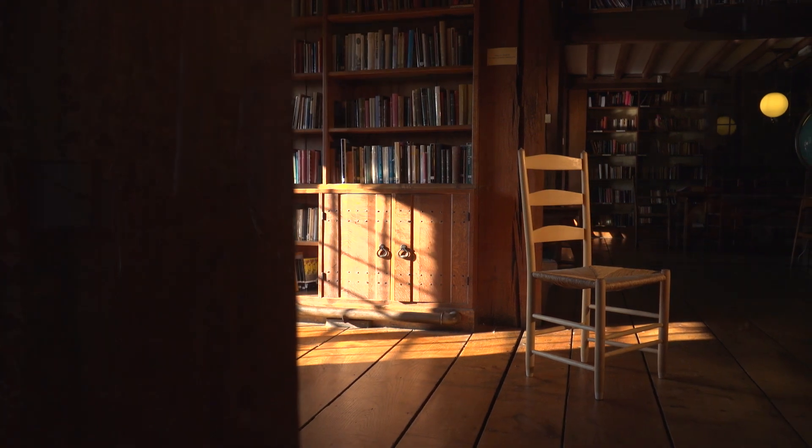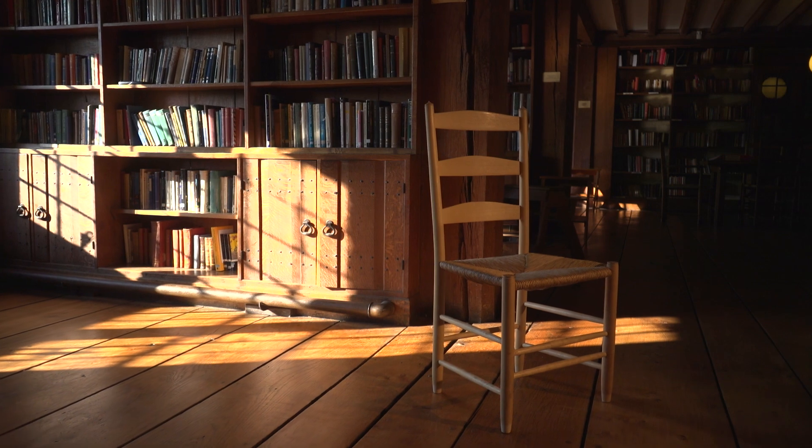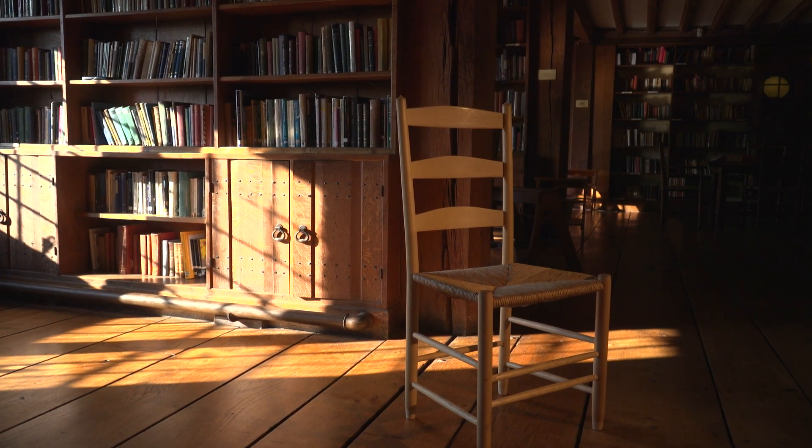If you were to ask people who had been to BDLS to define it in one object, it might well be that chair. The BDLS chair really is a symbol of hard work. It's just an image of this library — a very strong symbol of the library. It's not that intrusive to look at, but if you look at it, you can really start to appreciate the fine detail that's here.